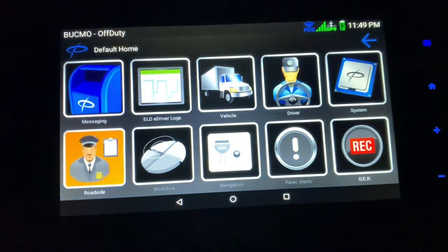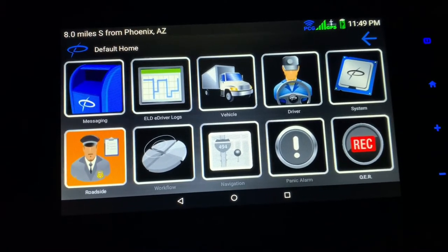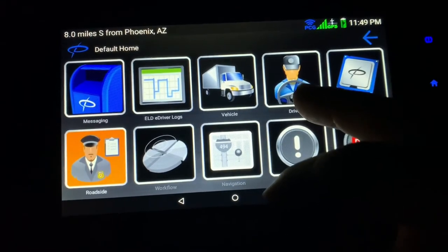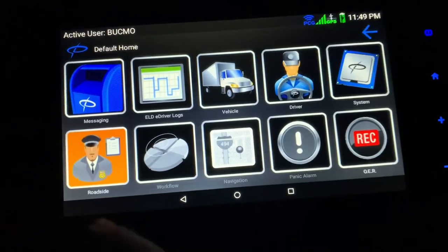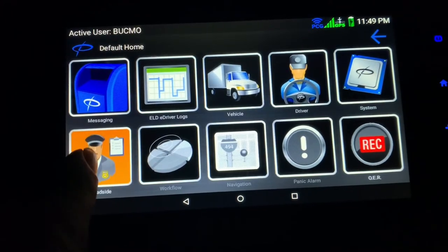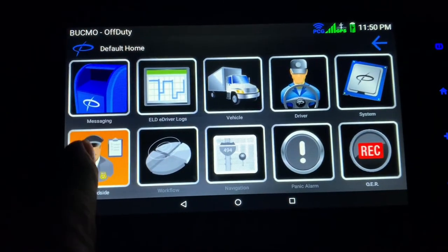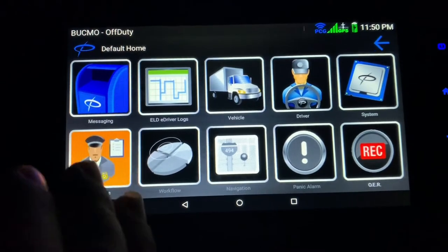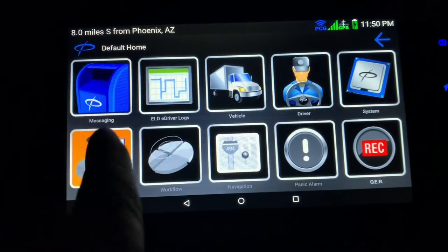The screen has all these things on it — they're basically apps. The system is powered by Android, so it works exactly like an Android phone. You've got messaging, e-logs, and vehicle — that's where you add drivers or sign out. System is where you change how your messages are viewed and stuff like that. Very important: if you ever go through a roadside inspection and you have a PeopleNet, hit this button before you hand your logs to the officer. This button limits the officer to only what he's allowed to see — your logs for the last seven days — and he can't see your messages or anything else.